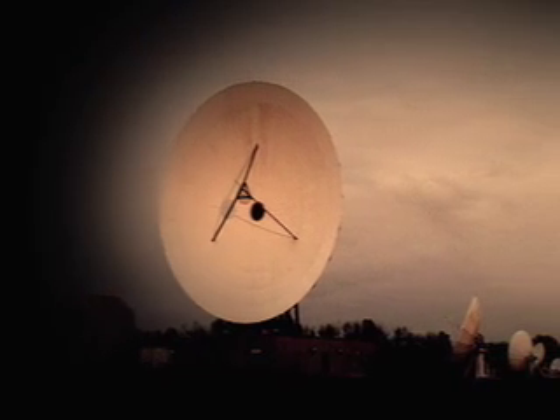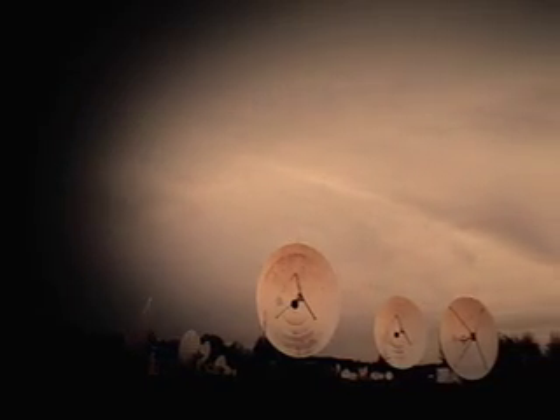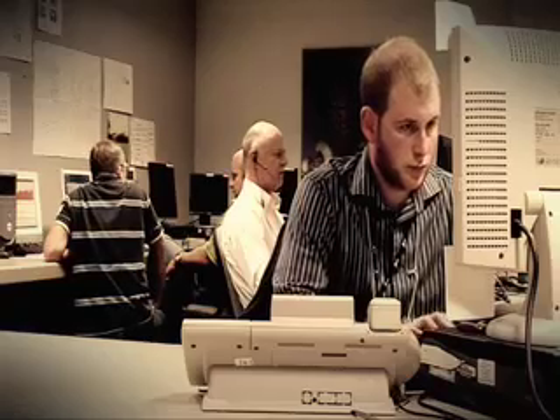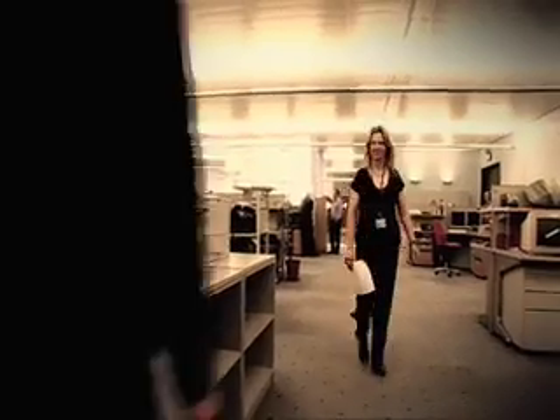This is British Telecom's Earth Station at Madley in Herefordshire, which sends and receives data, voice and television pictures via satellite around the world. There is a range of jobs here, including project managers, power technicians and maintenance and installation engineers. Although some of the roles are for graduates, many people started here as modern apprentices with GCSEs or A-levels.